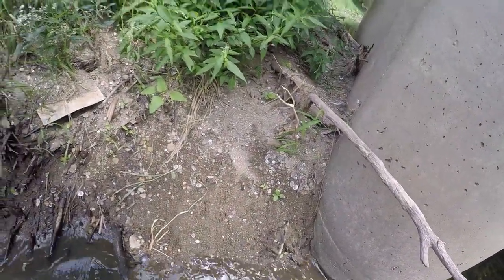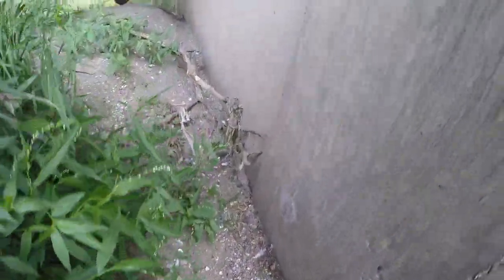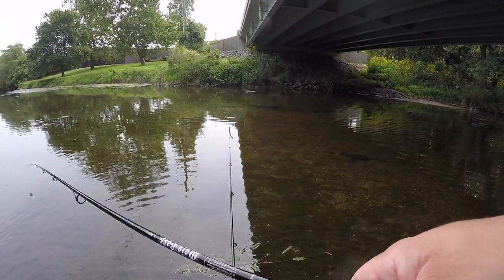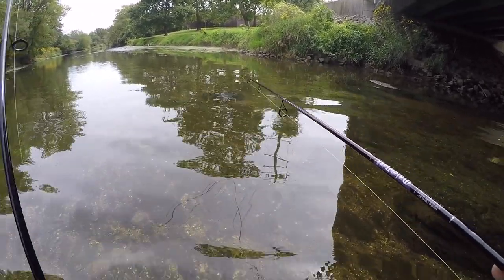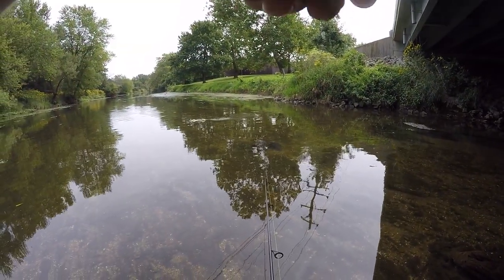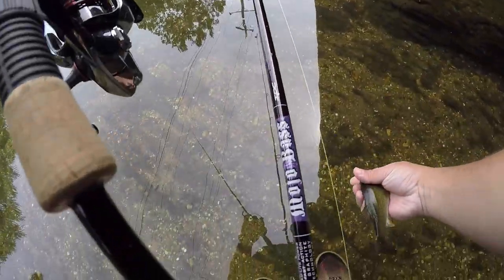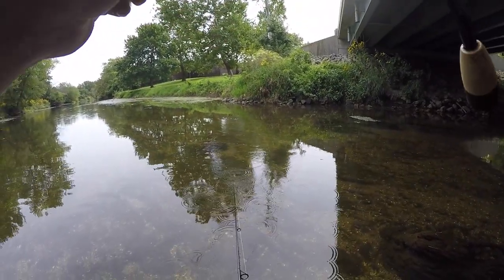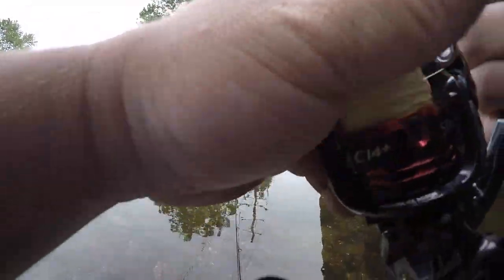I'm thinking of going up in here, trying to go around so I'm on the other side now. I can't tell whether there's fish up here or not. I'm not gonna go much further up creek. I got one on the Ned Rig! All right!